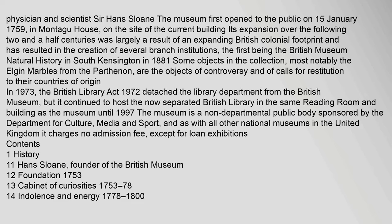The first branch institution was the British Museum Natural History in South Kensington in 1881. Some objects in the collection, most notably the Elgin Marbles from the Parthenon, are objects of controversy and calls for restitution to their countries of origin. In 1973, the British Library Act 1972 detached the library department from the British Museum, but it continued to host the British Library until 1997. The museum is a non-departmental public body sponsored by the Department for Culture, Media and Sport, and charges no admission fee.